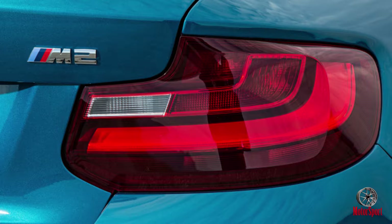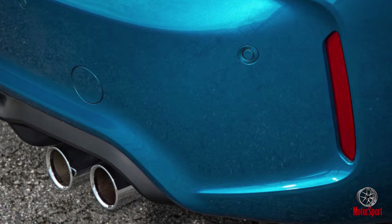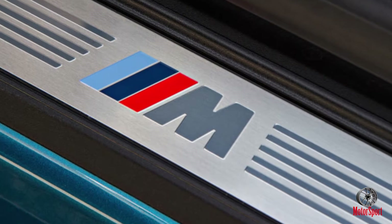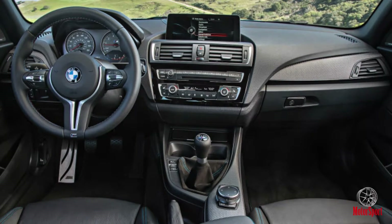Let's talk about what BMW put under the hood. Despite the overt attempts to link it to the 2002 Turbo of the 1970s, the M2 utilizes a single turbocharged inline-six displacing 3.0 liters, instead of its distant ancestor's turbo inline-four.